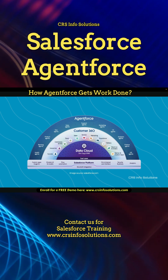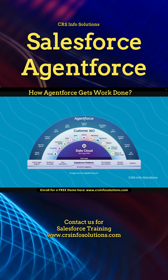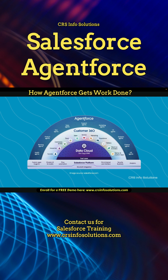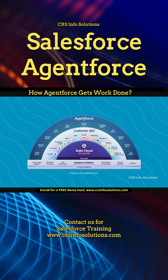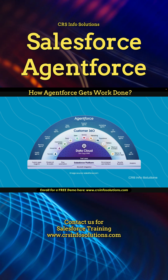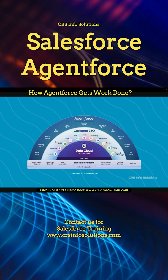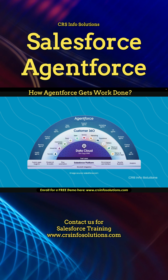Salesforce launched AgentForce, enabling AI agents to access org metadata and external data via Data Cloud. This allows trailblazers to be part of the agentic revolution. Agents can be launched from Salesforce, Experience Cloud, external websites, Apex, or Flow. They integrate real-time business data to enhance automations and decision making.